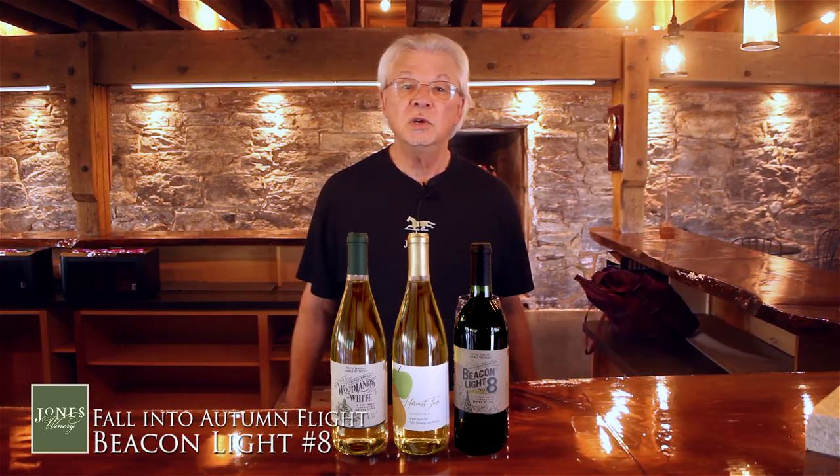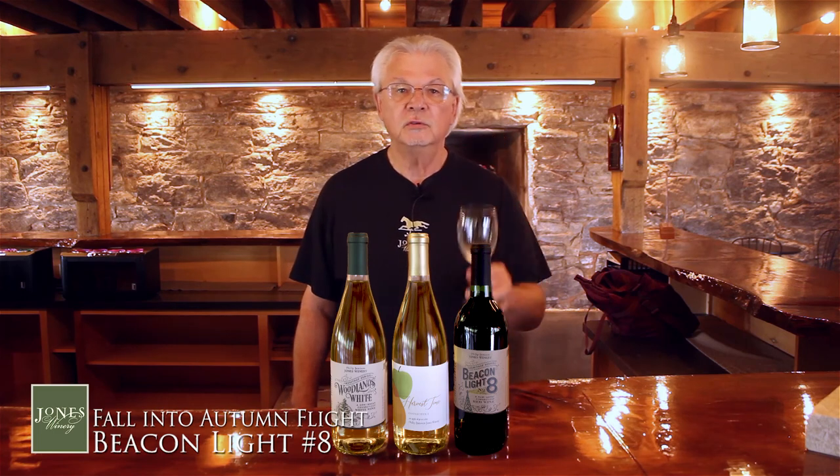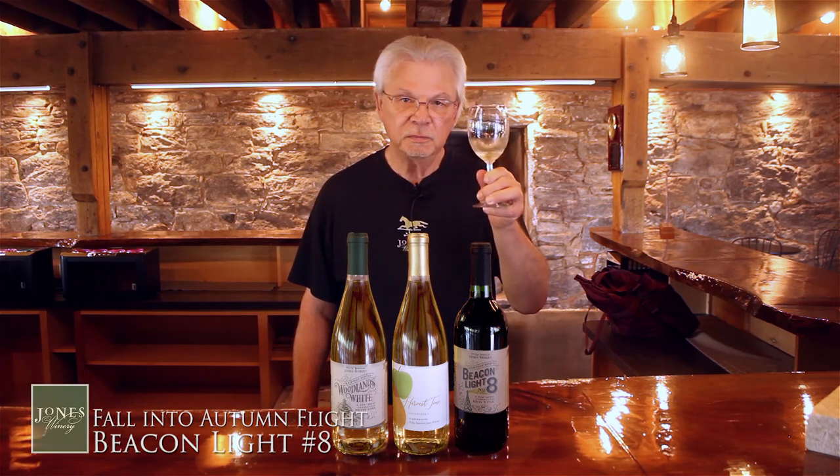Thank you very much for supporting your local farmers — we appreciate that. And don't forget to go home with your dragonfly glass. Until next time, cheers.